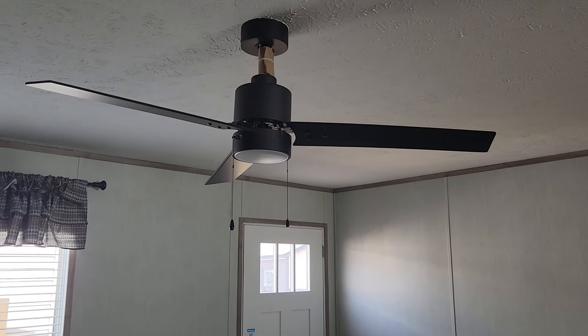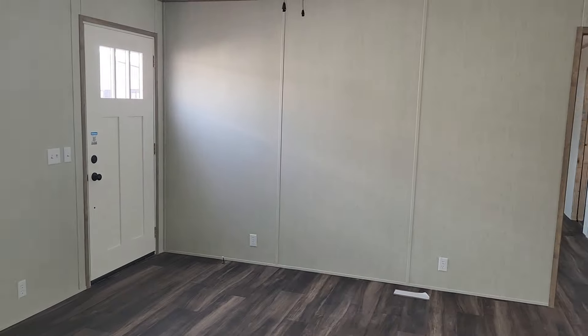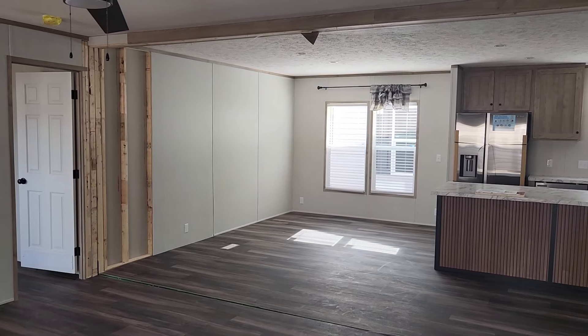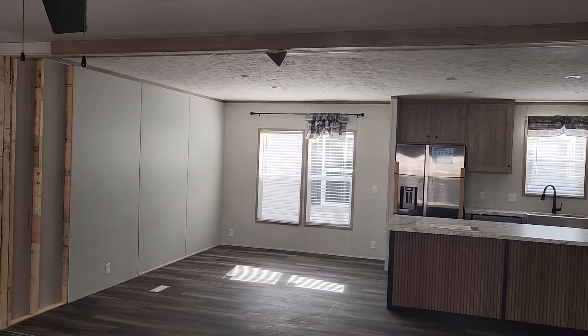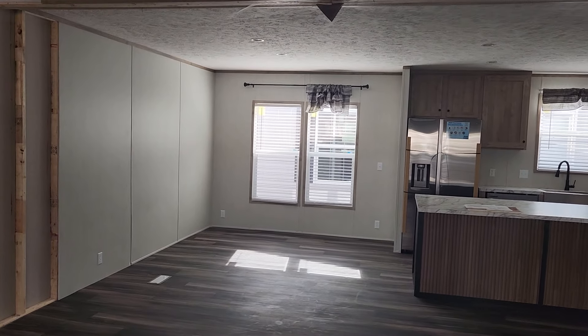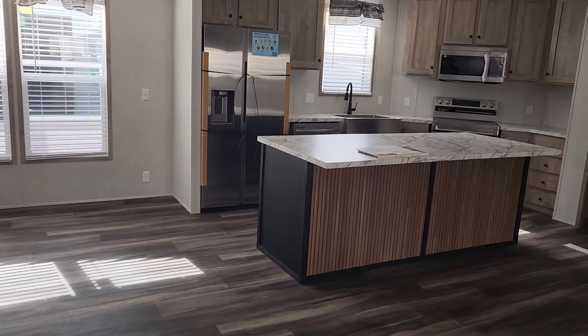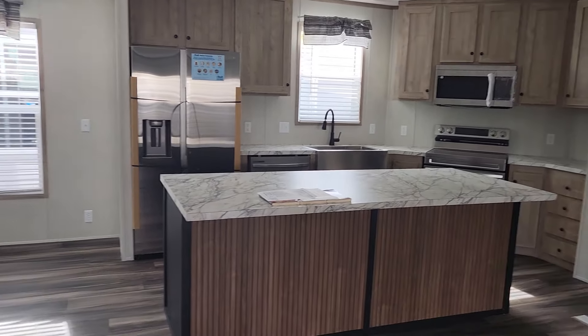In here you've got your ceiling fan, two nice windows, and this dark wood — which I know you can option out to a different color. I believe this is 16 foot in here. I had to come back through this again since I cut it off and stopped it before I was finished. You've got a nice size dining room right here.